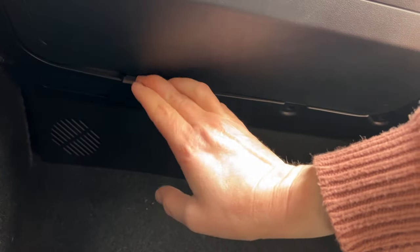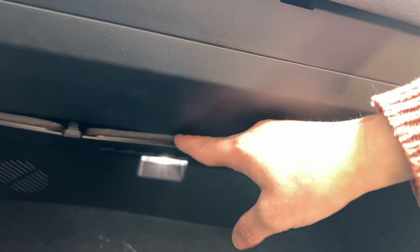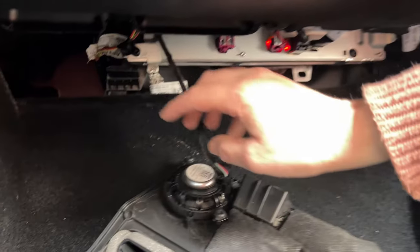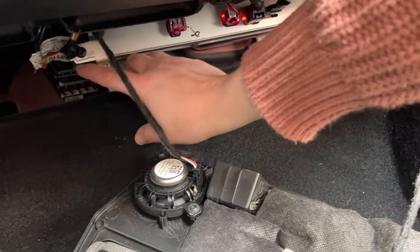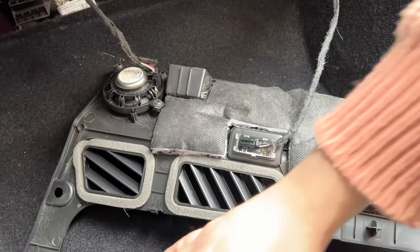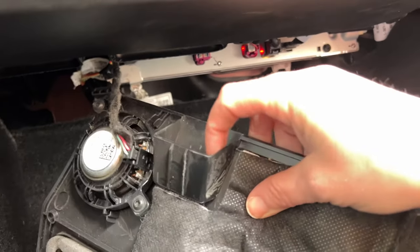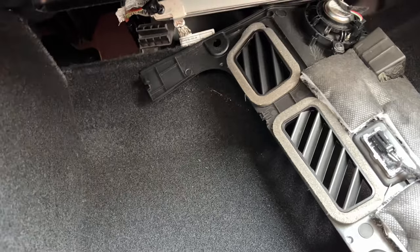Then we're just going to pull this thing down. Push this way towards the front of the car with your fingers a little bit, and then just kind of pull down. There's a little piece of plastic that slides into this, so you don't want to pull the back straight down because then you'll break this clip. Pull the front of it straight down towards the ground, and then slide it out straight. We don't need to disconnect the speaker and all that — I know other people have done that but it's really not necessary.